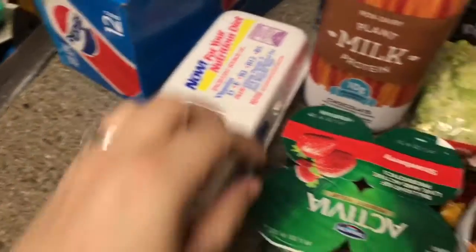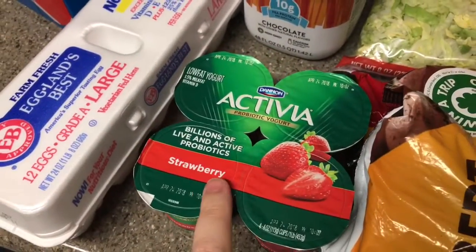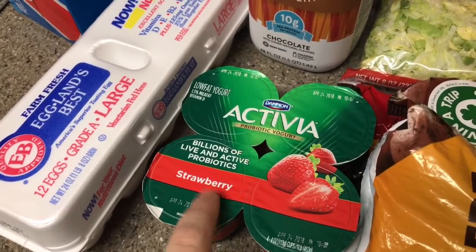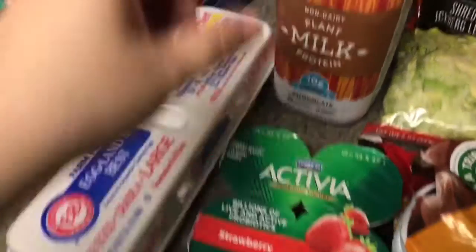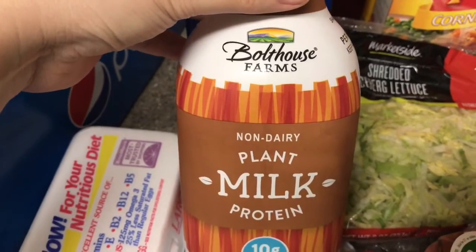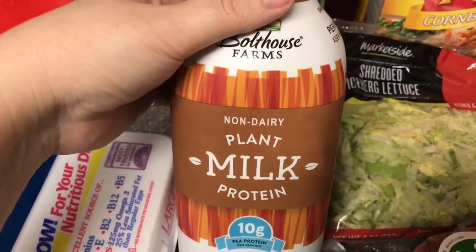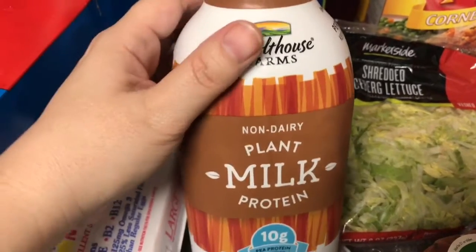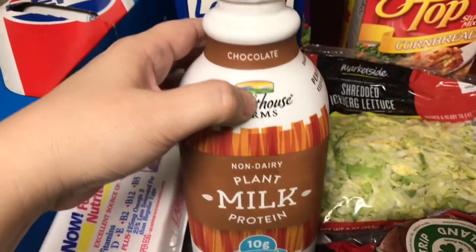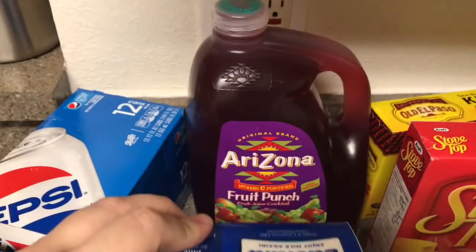We got a 12-pack of Pepsi, a dozen eggs — we like the Eggland's Best eggs. I got a four-pack of Activia yogurt for myself, and I have some peanut butter granola to put on top and make my own little parfait. We also got Boathouse Farms non-dairy plant milk with protein for my husband and son — both of them are lactose intolerant — and it's a good way to get some protein for my son. They both like it.